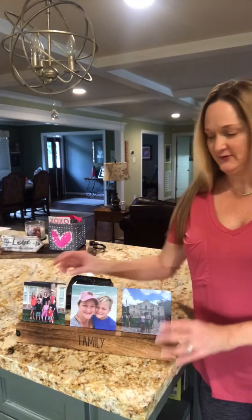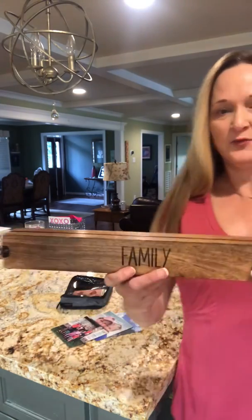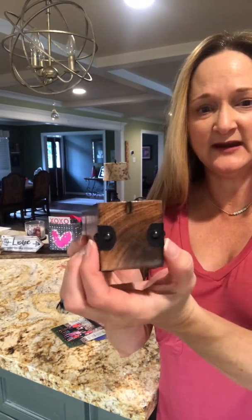Here is what it looks like. It comes with these three photo inserts, and it also comes with the tray, which has a groove right here for you to slide in the photos. It also has these decorative iron knobs on the end.